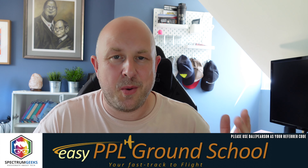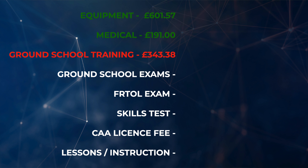As you go through your flight training here in the UK, the CAA requires you to pass nine ground school exams, so you'll need some ground school training to prepare for those. I did a few things — I bought the Pooleys books second hand to save money, and I used Easy PPL ground school for the majority of my exam preparation, which I passed first time. I also did a radio course online over Zoom with a chap called Irv Lee. In total I spent £343.38 on ground school training — that doesn't include the exams themselves, just the preparation.